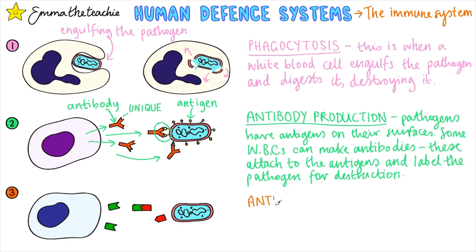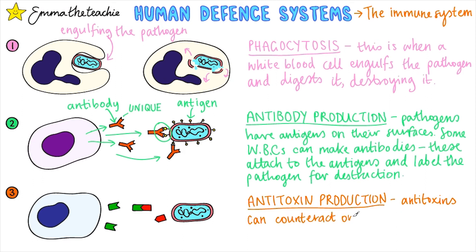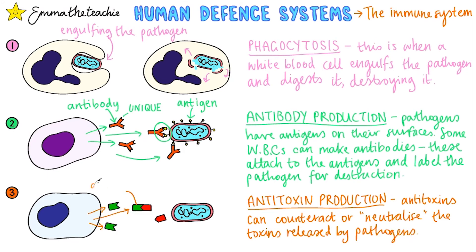Lastly we've got antitoxin production. Antitoxins are able to counteract — or in other words neutralize — the toxins released by the pathogens, which means they can't harm you or make you feel ill. You can see them locking together here.